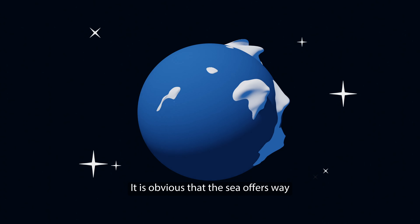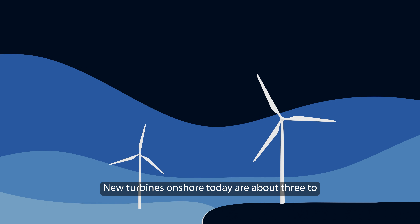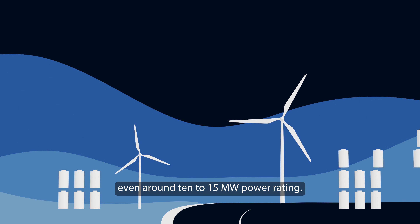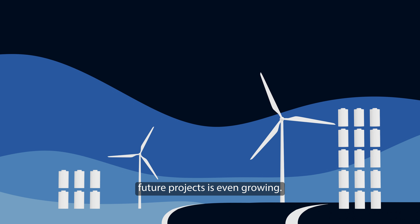It is obvious that the sea offers way more space than the limited areas on land. New turbines onshore today are about three to six megawatts in power, while offshore they are even around 10 to 15 megawatts power rating — and the rated power for future projects is even growing.